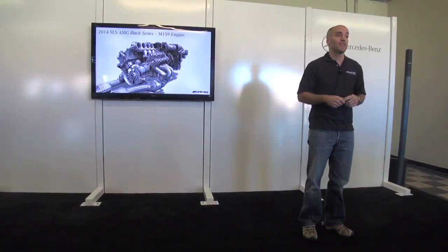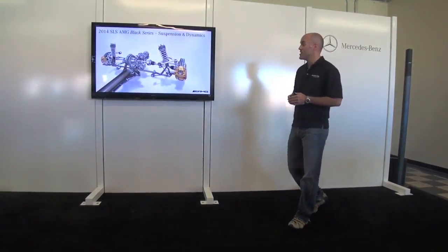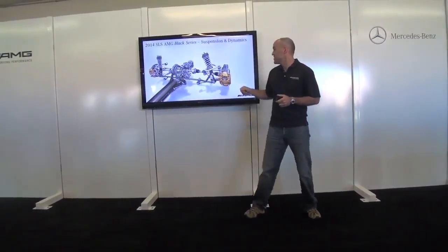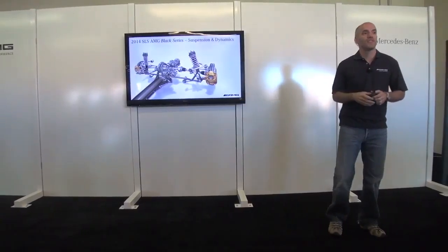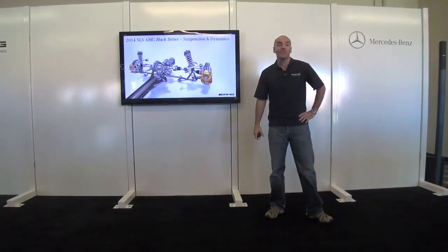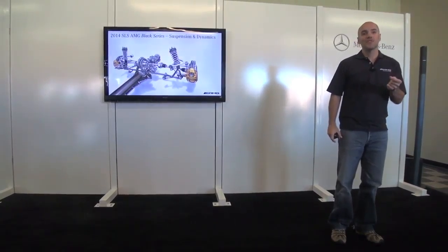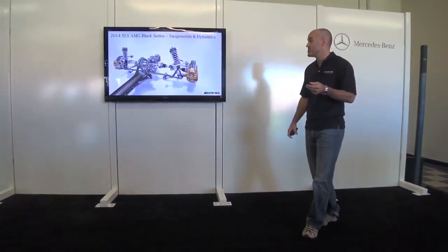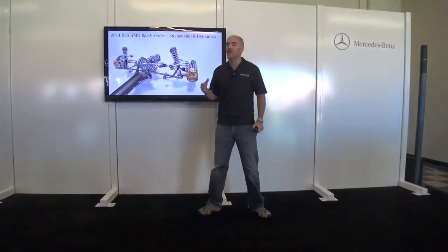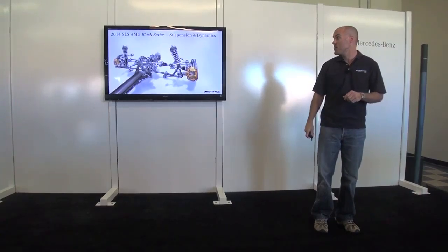In the drivetrain, you get a good look at the carbon fiber torque tube going back — also about a 30-pound weight savings. Stiffer anti-roll bars, and you also see the carbon ceramic brakes with the bronze calipers, which is a Mercedes-Benz trademark. The transmission is faster-shifting and sits slightly lower in the drivetrain to help lower the overall center of gravity. You can also see the electronic differential with variable locking ratios — a great piece of technology for track driving.